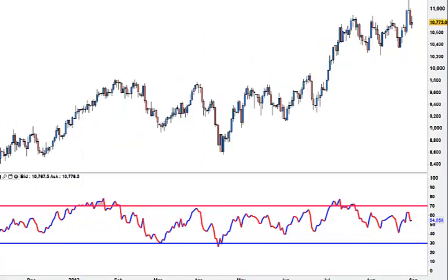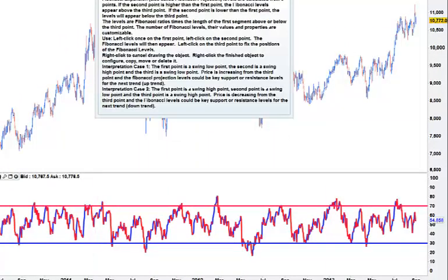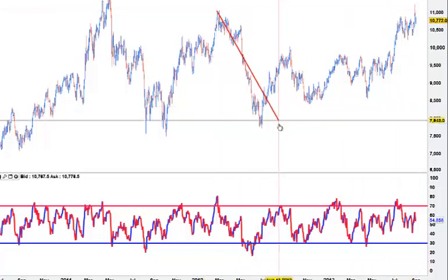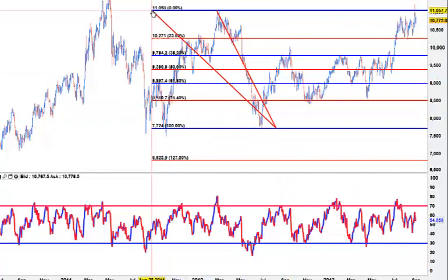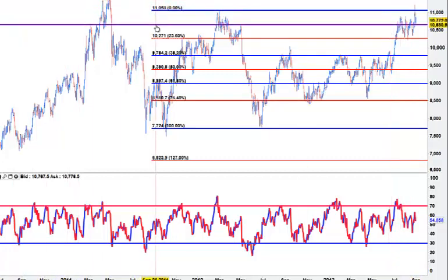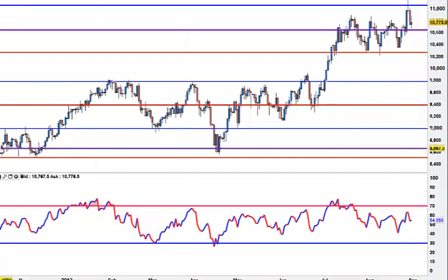A little bit of oil. Oil is interesting - let's have a look at the fibs. This is the last big move on oil. You can see this 76.4% holding down here - it struggled with 38.2% and finally broke up. And here we have major support at 106. If that holds there, if this area holds, I would look to buy.